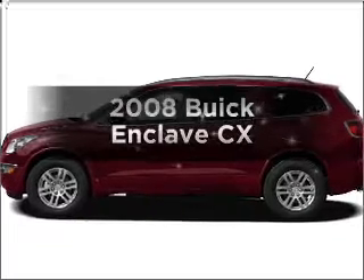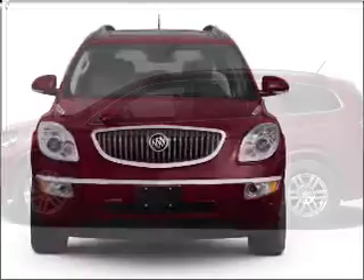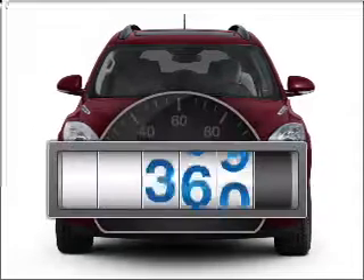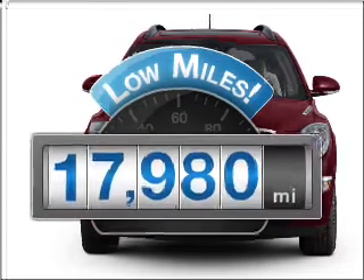Imagine yourself in this 2008 Buick Enclave. If you're looking for a first-rate auto, this one could be yours today. A low odometer reading makes this vehicle a great value at this price.